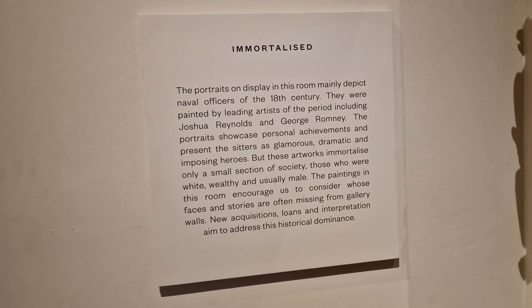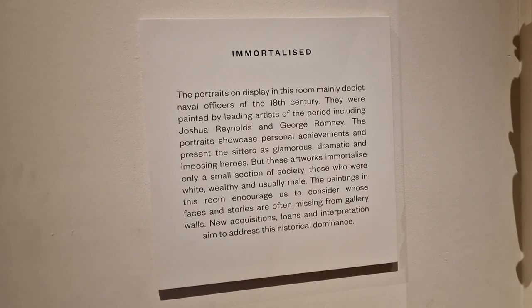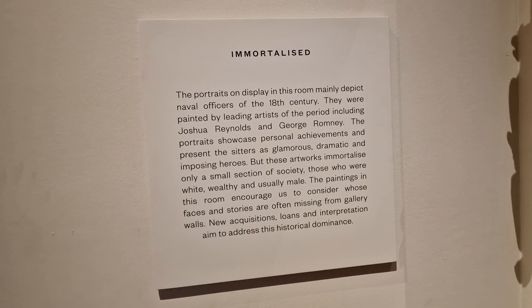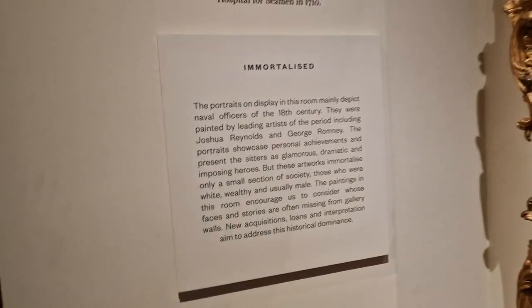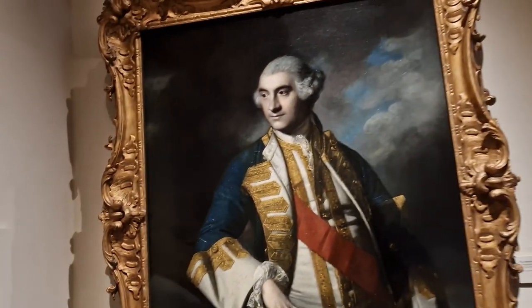And this is the King's Bed Chamber. The portraits may well be offices of the 18th century — they were painted by leading artists of the period: Joshua Reynolds, George Romney. Pause to read or screenshot.